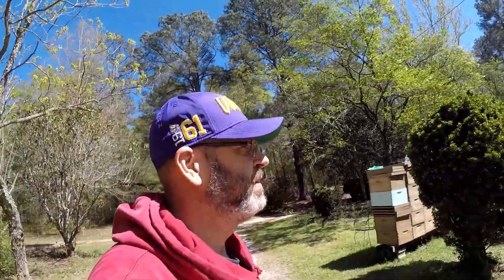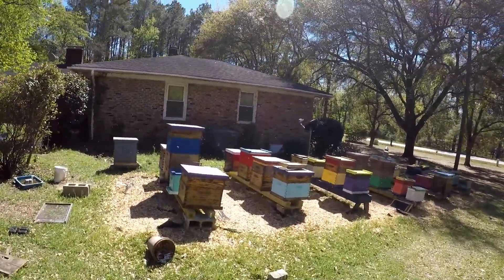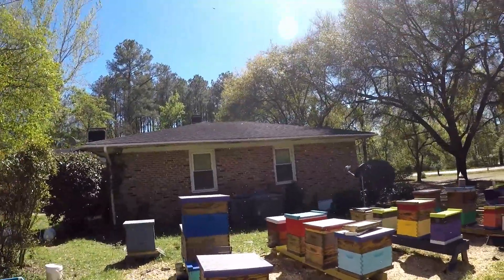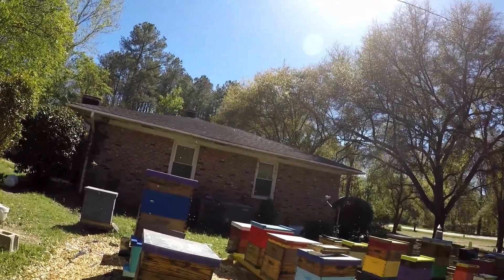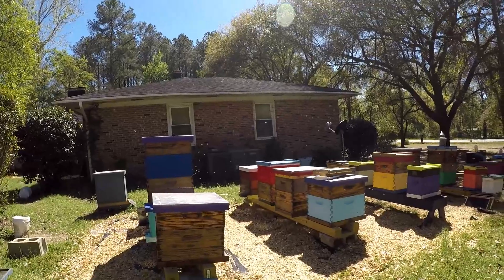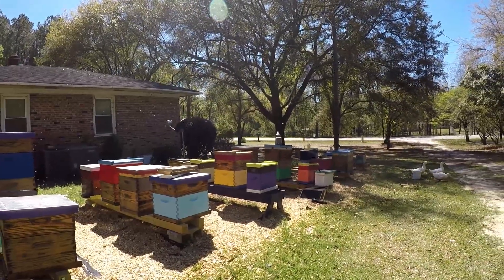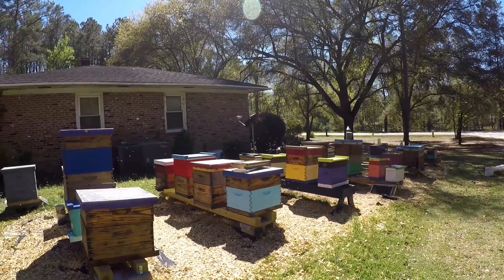Just enjoying the day with all the bees flying. Man, look at them — can you see those? Looks like my intro video, actually looks better than my intro video. They are really getting it today.